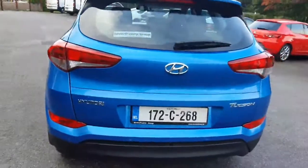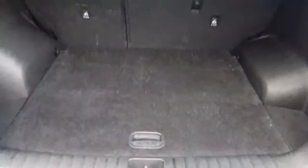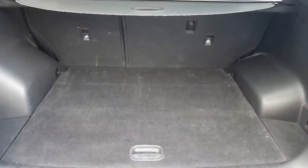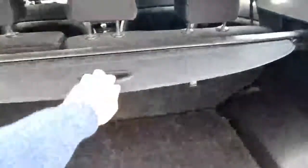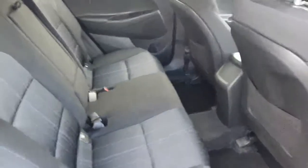You've got reversing sensors to the rear with a lovely chrome surround, the rear wiper, and a very spacious boot. The seats fold down 60/40 and you have a lovely cover here that extends over the boot too.